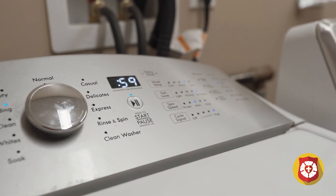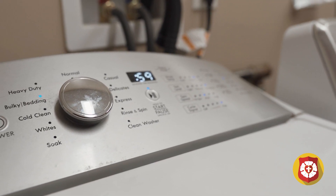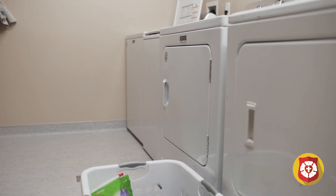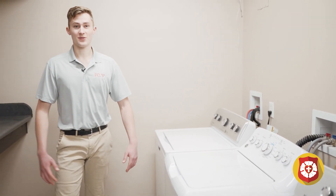At Beta SIG we have three laundry rooms. This is the one on third floor, similar to second — we have two dryers and two washers. This accommodates everybody at no additional cost, as long as you bring your own detergent and clothes of course.